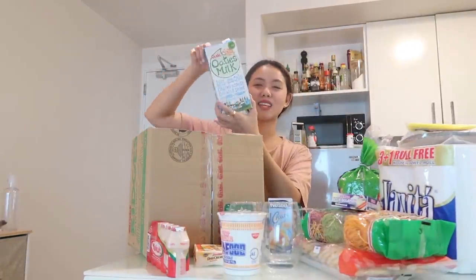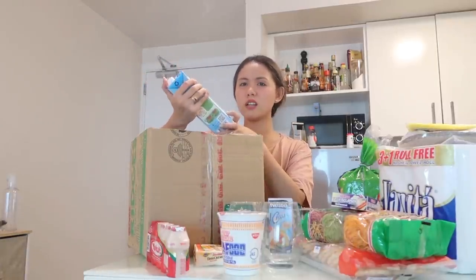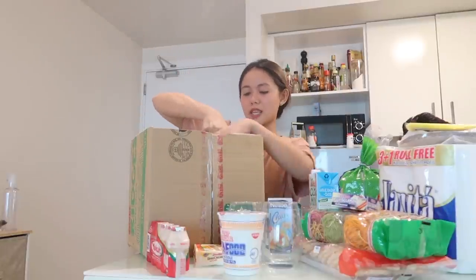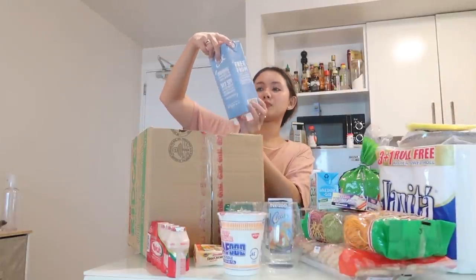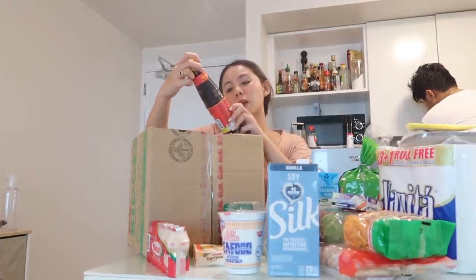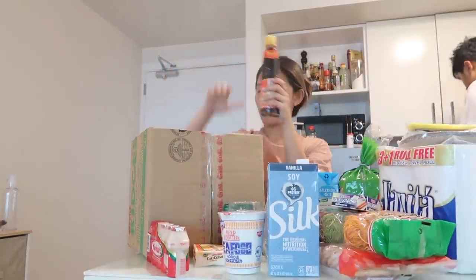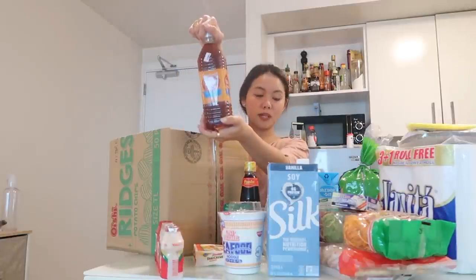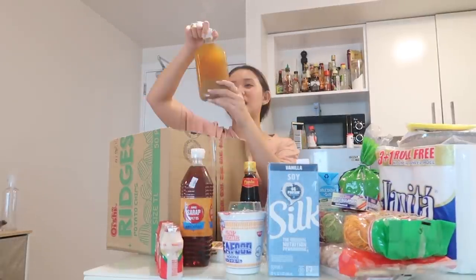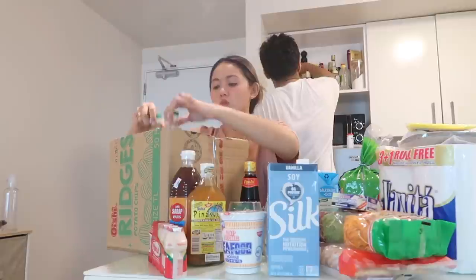I got excited about Sodis — we rarely get to buy this because it's always out of stock, and not all supermarkets carry Orishina OTs. I also bought soy milk from Silk. Next, we have Pantay light soy sauce, our favorite patis, and Pinakurat na suka.